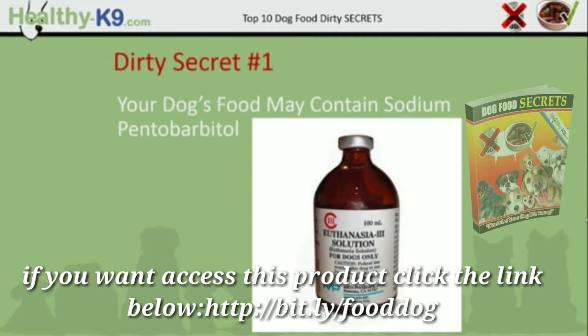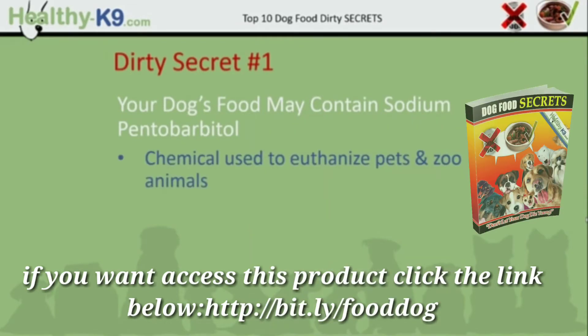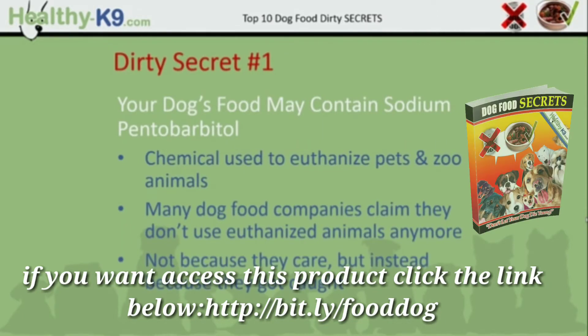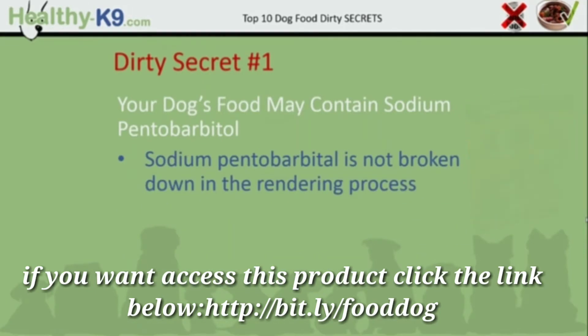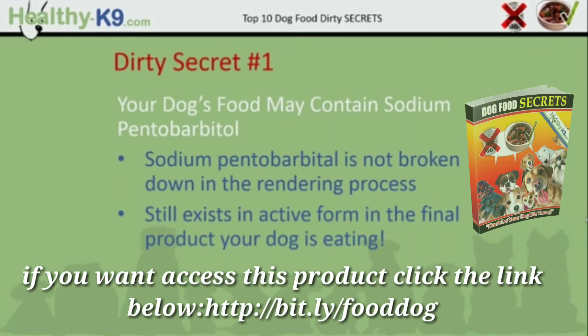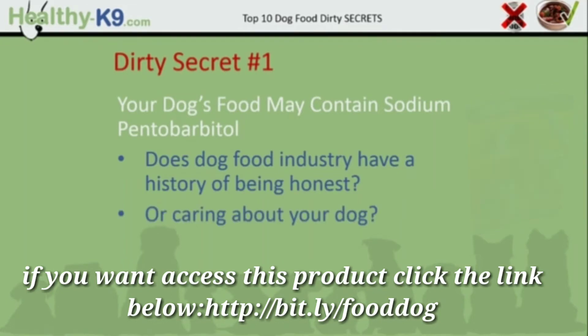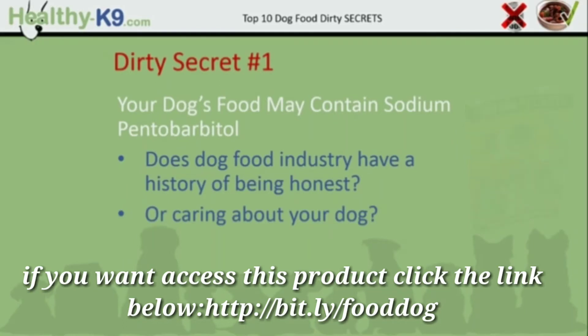Dirty secret number 1: your dog's food may contain sodium pentobarbital. If you're unfamiliar with that chemical, look at the image — you can see it's a euthanasia solution. It's the chemical used to euthanize pets and zoo animals. Many dog food companies claim they don't use euthanized animals anymore, not because they care about you and your dog, but because they got caught. Sodium pentobarbital is not broken down in the rendering process — after rendering it still exists in active form in the final product your dog is eating. Does the dog food industry have a history of being honest or caring about your dog? The only evidence we have that some manufacturers are no longer using euthanized animals is their word.